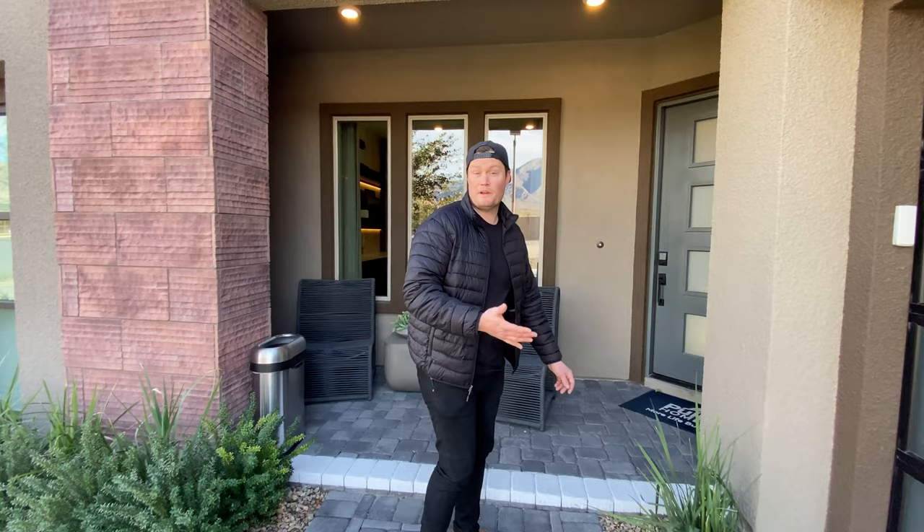This is set up as a three-car garage, and you've got one here, and then the model — the sales office is actually right there for the other two.